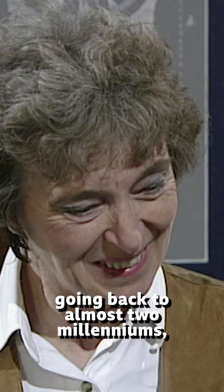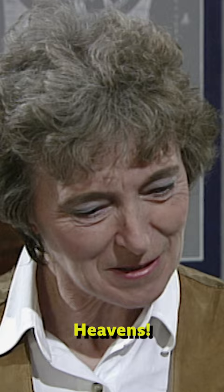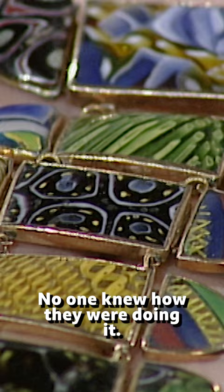They would have come from archaeological excavations going back to almost two millennia ago. And to think how they did it — so many techniques which became forgotten. No one knew how they were doing it.